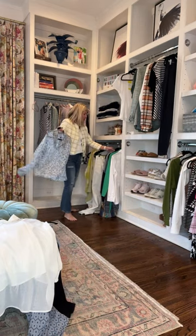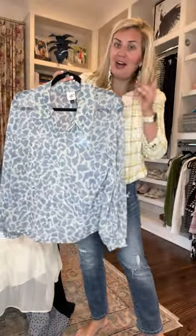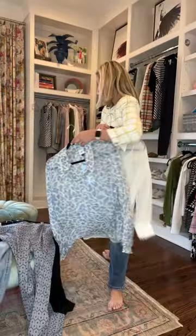We talked about sheer blouses — let me show you this one. This is so cute. I'm a big fan of blue and white. If you have been to my house, that is very obvious — I like it in my closet and in my home decor. But if you've got these two blouses, you can use that same tank underneath this one, which is great.